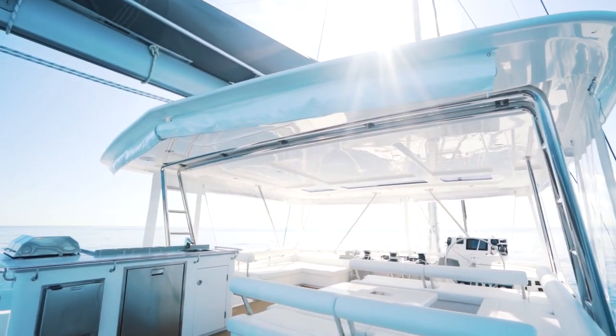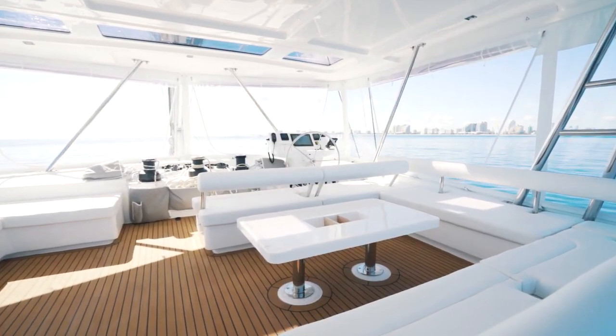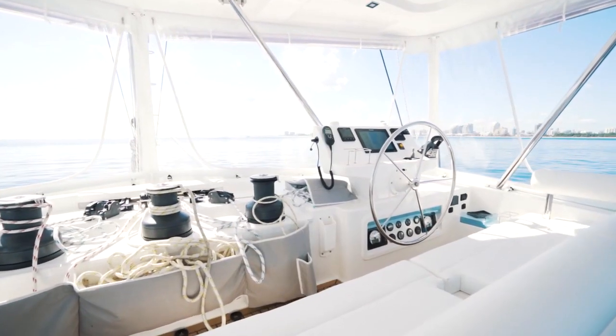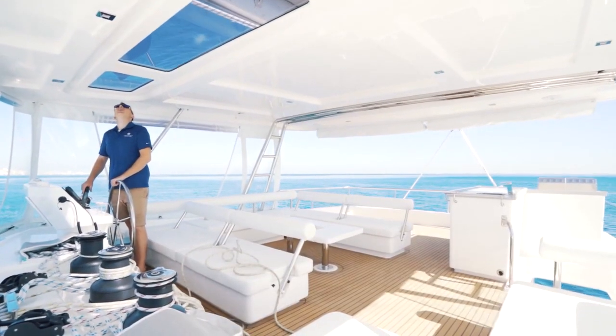The Leopard 58 features a best in class flybridge. It has ample seating for crew and guests, a full wet bar with a grill, ice maker, sink and refrigerator. The helm station is integrated into the flybridge, meaning whomever is sailing the boat is still involved with everyone else on board.